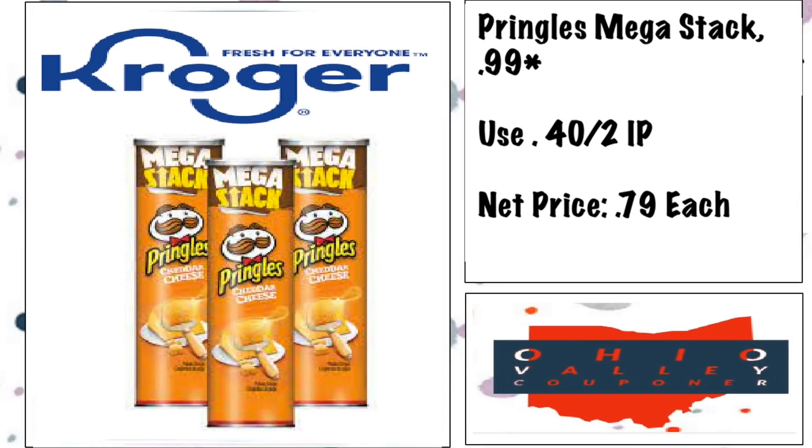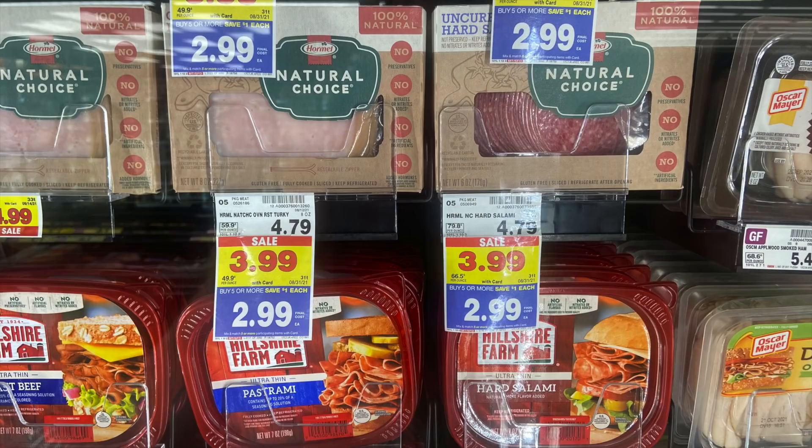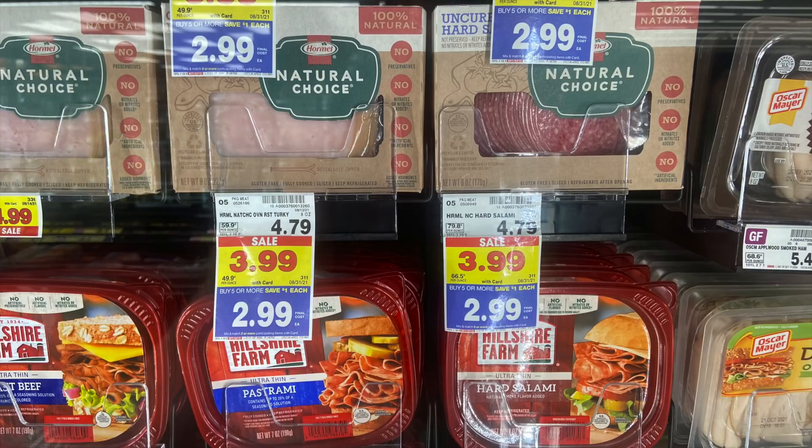Epic deal on the Pringles Stacks. These are $0.99 mega — already a great price because these are huge cans. But it gets better because we have a printable coupon for $0.40 off when you buy two, dropping it down to $0.79 for the huge cans of Pringles. Definitely a stock up deal. Also, an awesome Hormel lunch meat deal — thank you to Gwen for the heads up. The Hormel Natural Choice is $2.99 on our mega at Kroger, and we have a whopping $2 back rebate on one pack. Do that rebate and you grab these for $0.99. The deals at Kroger this week are just unreal.